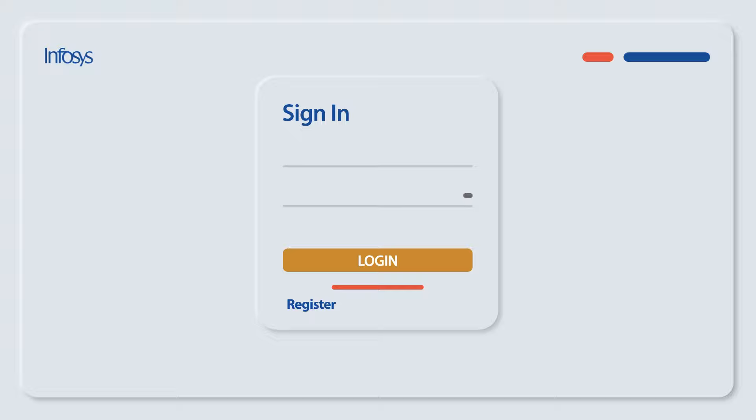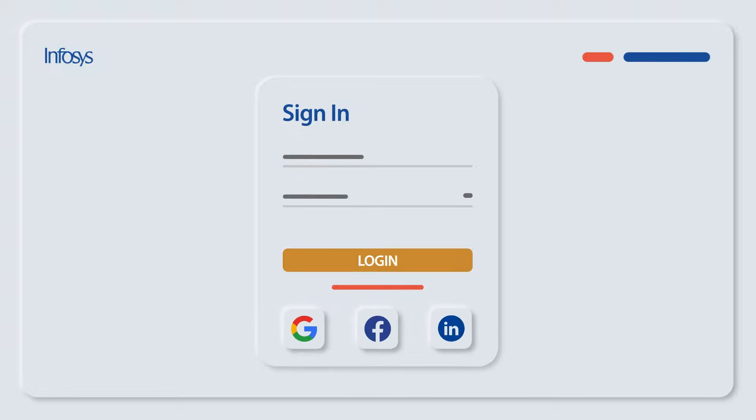If you've applied before, log in with your credentials or simply register using your social media accounts. It's that easy.